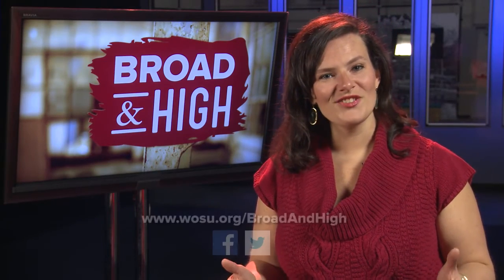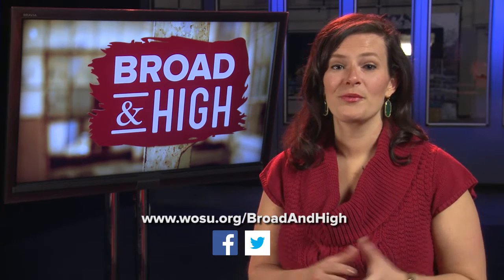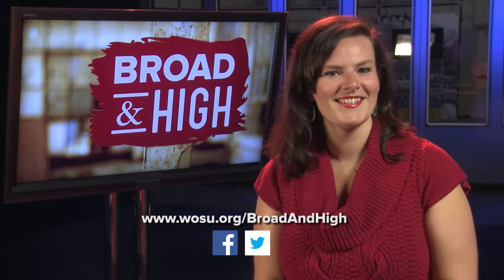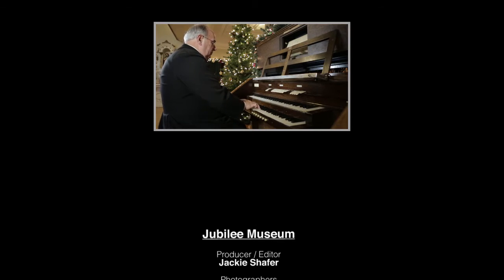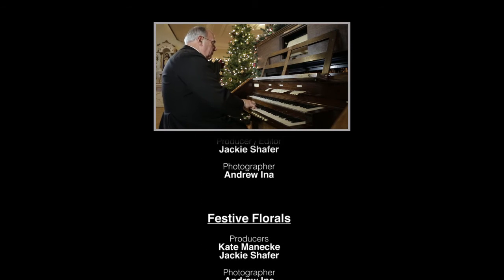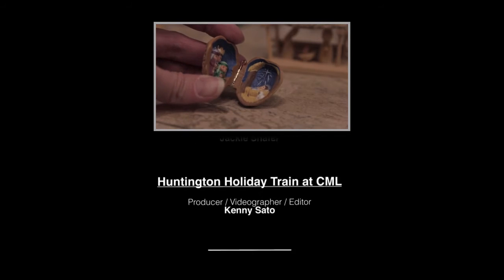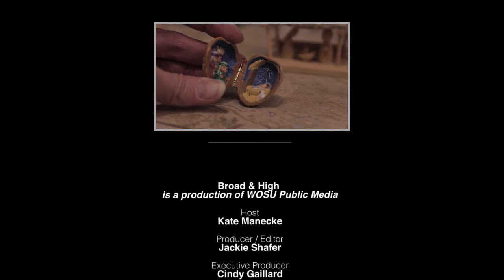That's our show. To see all of today's stories, visit WOSU.org. You can also like us on Facebook or follow us on Twitter, where you can submit your own story ideas. Father Lutz is helping close out the show today with some holiday melodies he played for us on the pipe organ at the Jubilee Museum. From all of us here at WOSU Public Media, have a safe and happy holiday season. We'll see you next week on Broad and High.